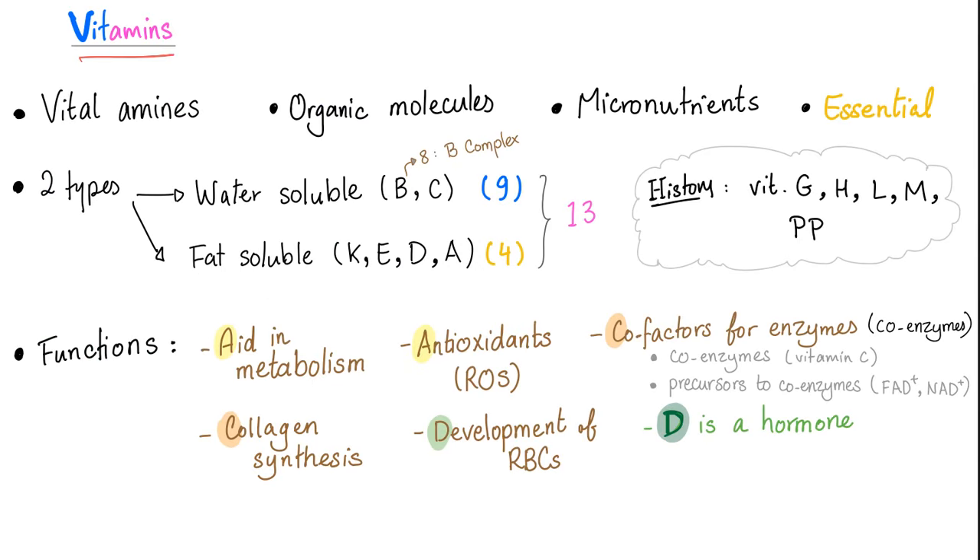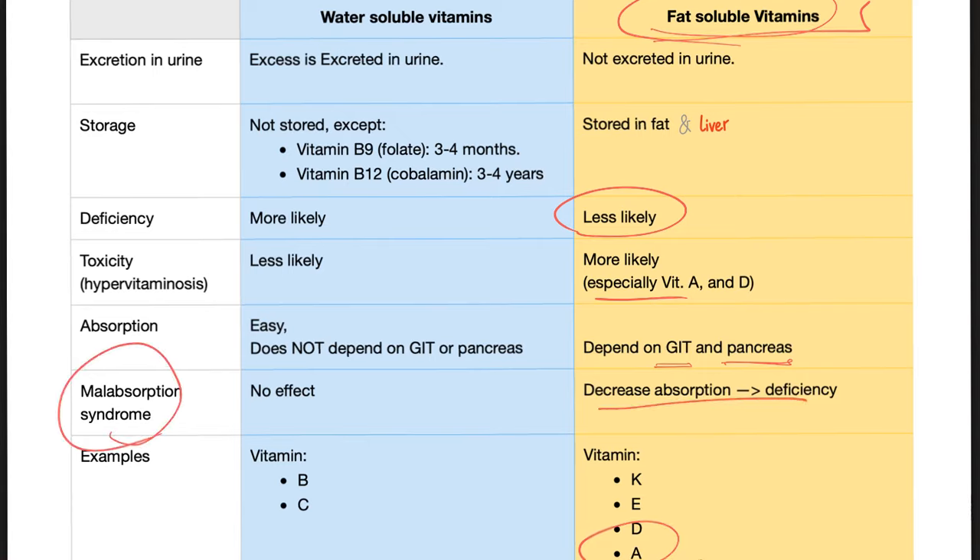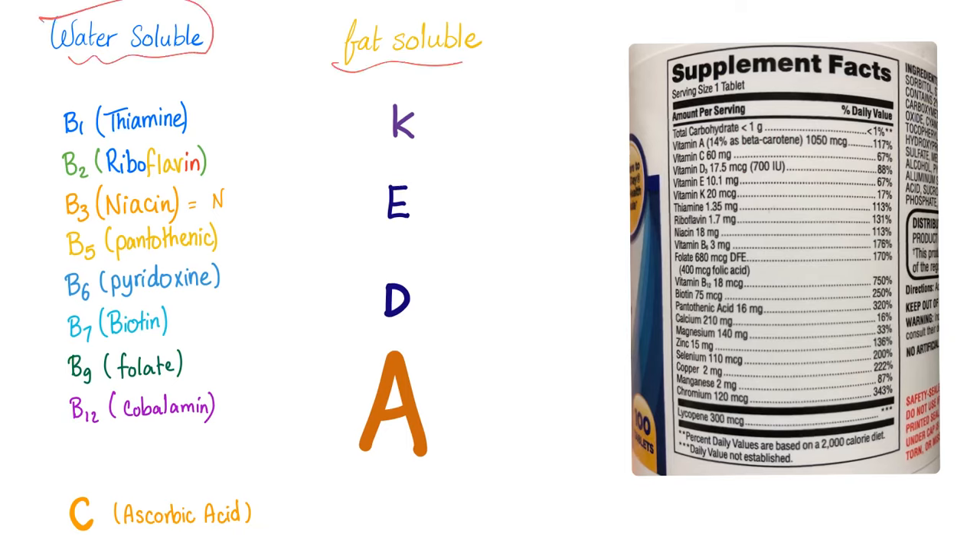Vitamins are organic molecules — micronutrients. They are essential; your body cannot make them, so you have to eat them in your diet. Vitamin A is a fat-soluble vitamin, so deficiency is less likely but toxicity is more likely. Being fat-soluble, it needs a good gut, a robust pancreas, and a healthy liver. If you have malabsorption syndrome, you will suffer from vitamin A deficiency.